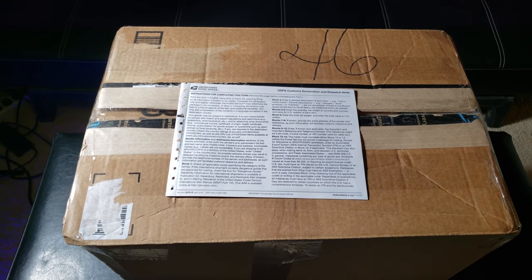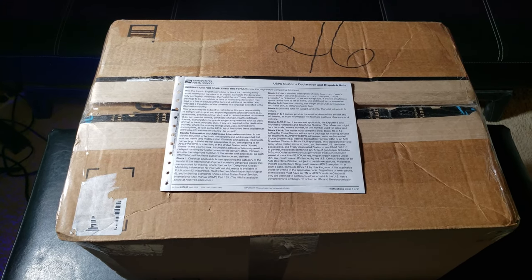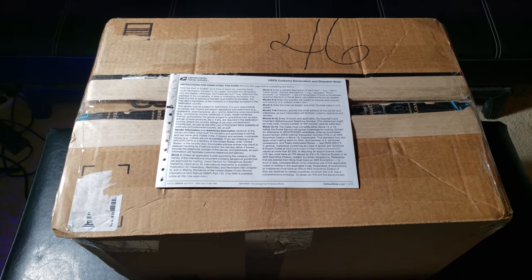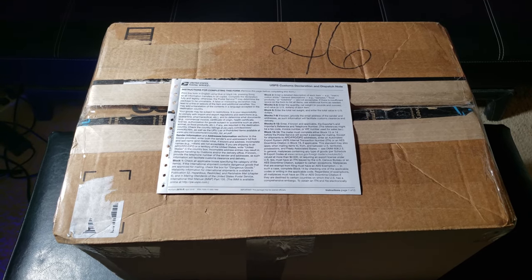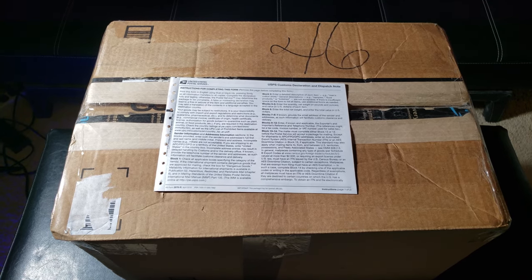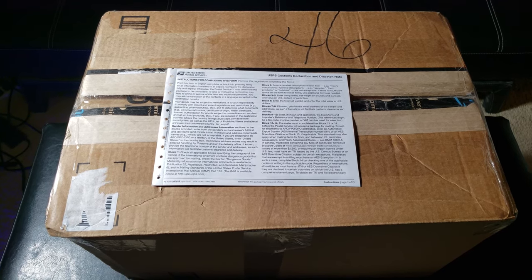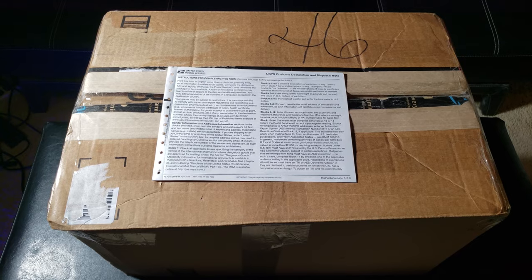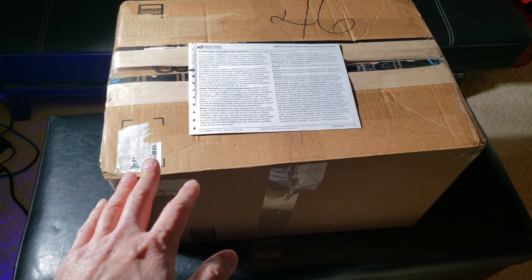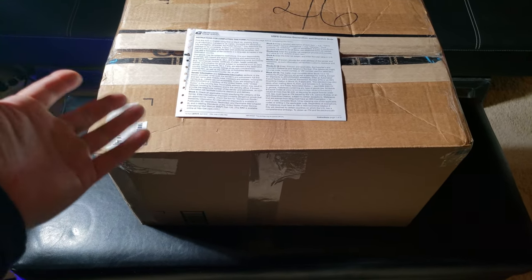So I took it to USPS, which I knew would be cheaper — I've dealt with them mailing comics from my eBay store. At USPS, no insurance would cost $90.95. With $1,300 of insurance it comes to $114.20, and it takes six to ten days by mail. I'm going to take this to my local USPS tomorrow and mail it out — I expect to pay around $115–$116 since it weighs a little more now.